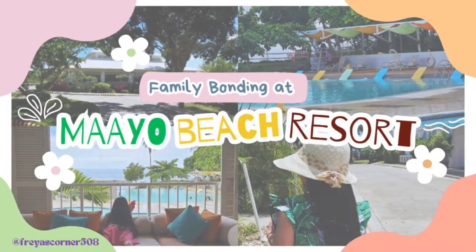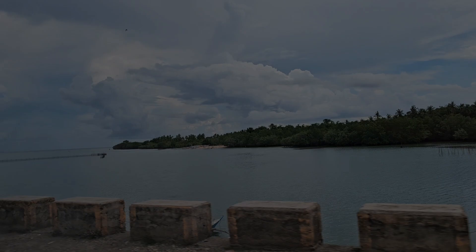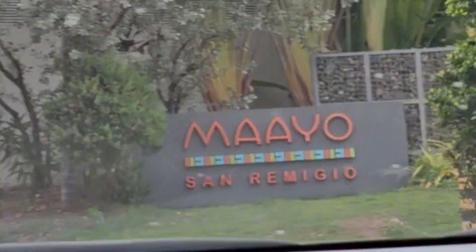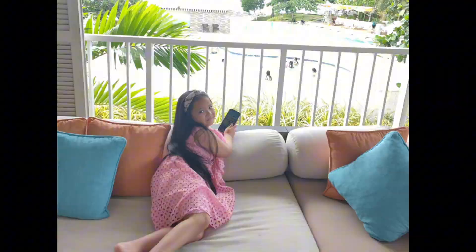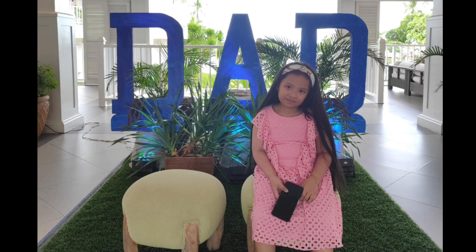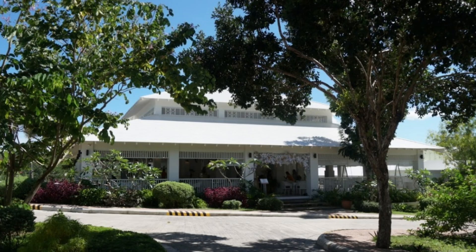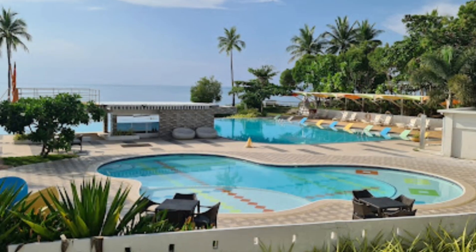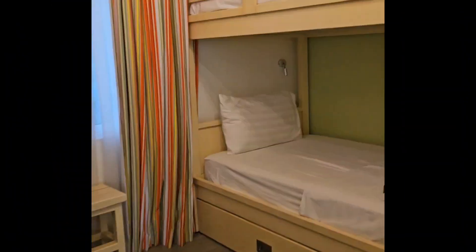Hey beautiful people! Welcome back to my channel, Freya's Corner. Today, we are going on an amazing adventure to a super cool place called Ma'ayu Beach Resort at San Remedio Cebu. It's like a mini paradise, and we can't wait to show you all the fun things we did as a family during our vacation.